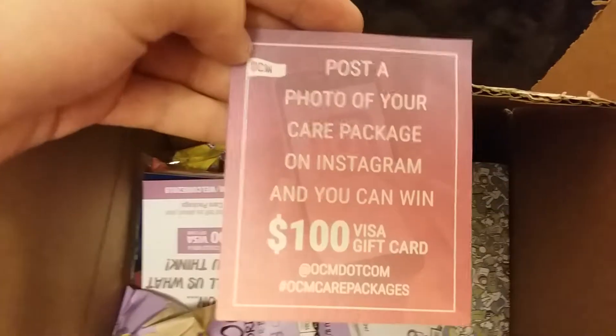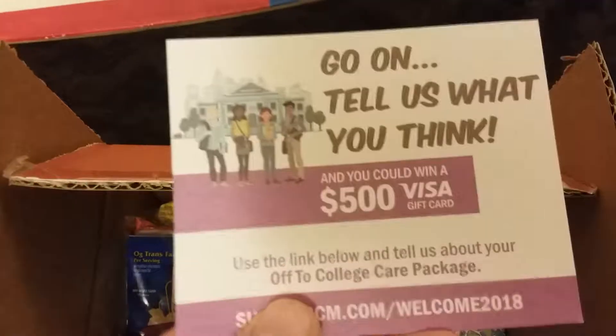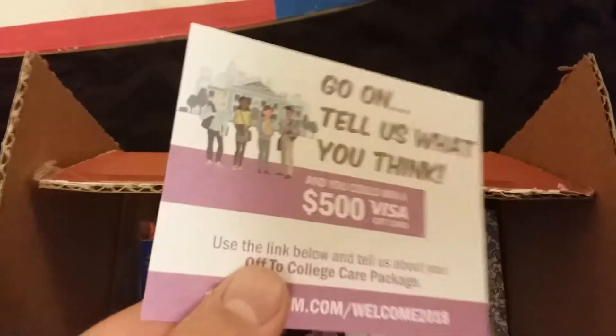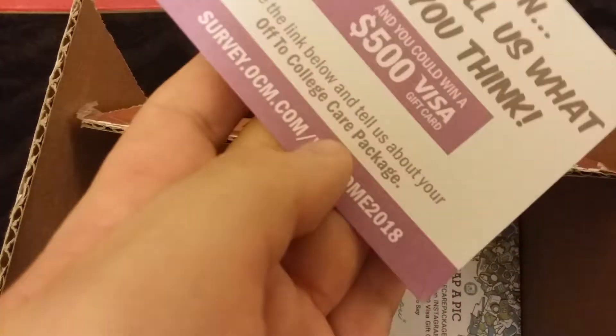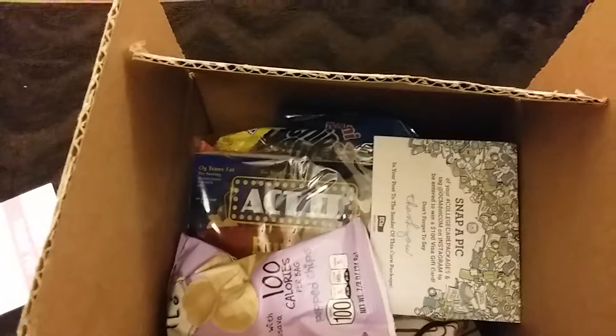I've already opened it up. Inside there's this insert — if you post a photo with it you can get a hundred dollars, but I don't have Instagram so that's useless. You can also give them your opinion and get a chance to win a 500 dollar Visa gift card, which is pretty cool. You tell them on their website, so that's a pretty decent deal.